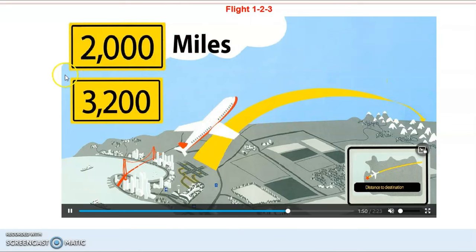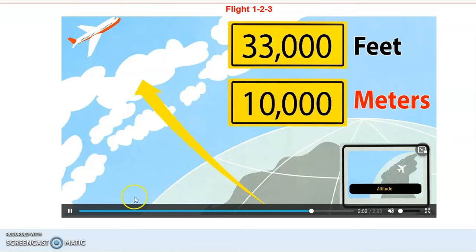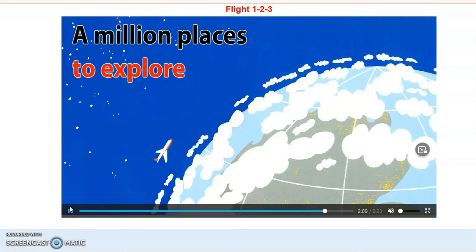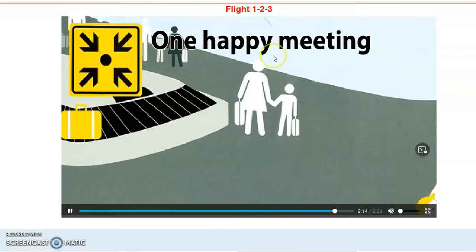100 Fastened Seat Belts, 2,000 Miles / 3,200 Kilometers, 33,000 Feet / 10,000 Meters, 1 Million Places to Explore, 1 Happy Meeting!